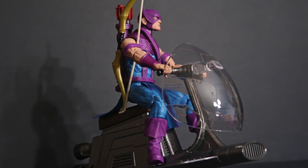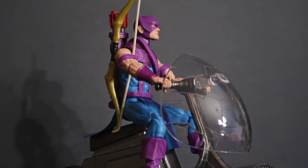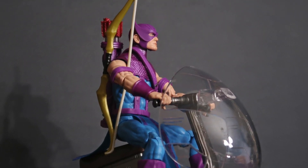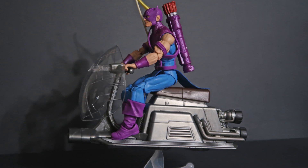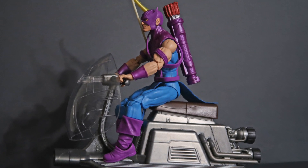Without researching this, sometimes I miss stuff. On my NECA Creature from the Black Lagoon video, I didn't realize that on the third head his mouth moves. People dislike my video because of that, but give me a break.